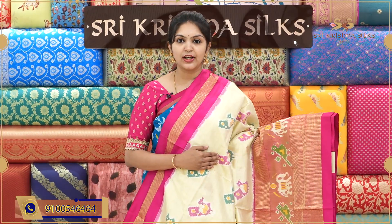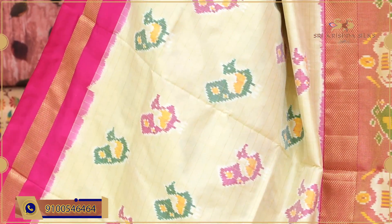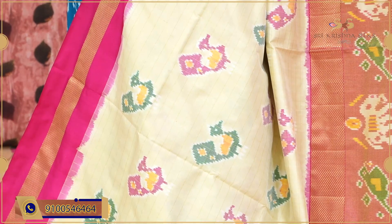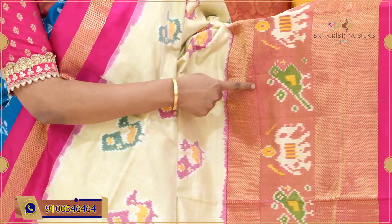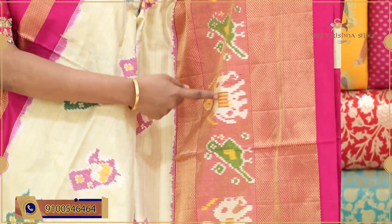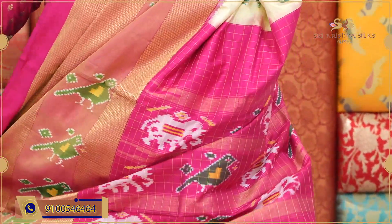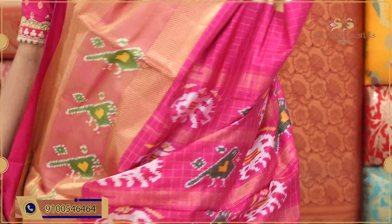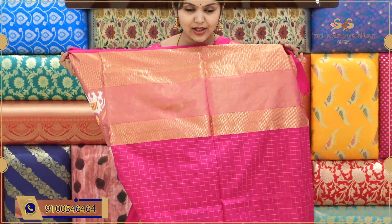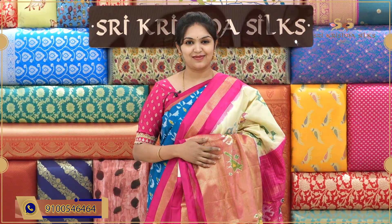A nice half-white and pink combination ikat sari, very beautiful. The body has golden zari checks, and on the checks you can see peacock motifs in alternating green shade and pink shade. Coming to the border, the skirt-style border has a khaddi with diamond checks, along with bird and elephant motifs. The border is very big and classy looking. The pallu has bird and elephant motifs. The blouse is in contrast pink with golden zari checks. Offer price for this one is ₹12,990.